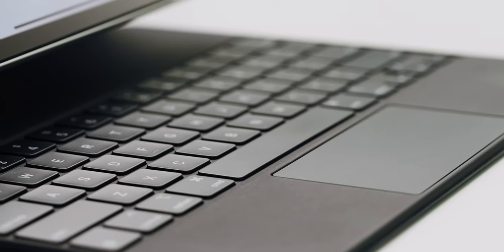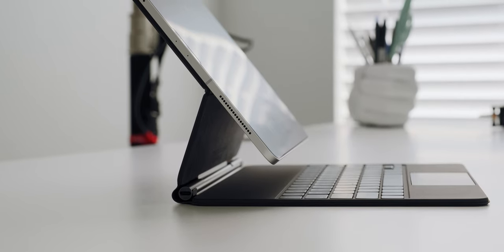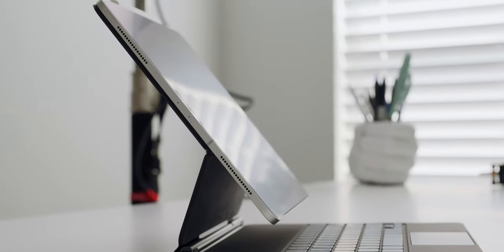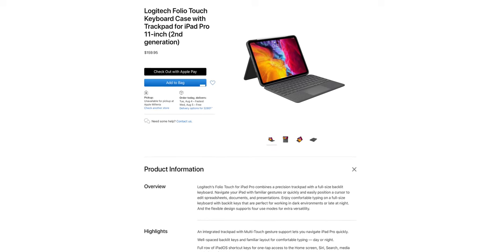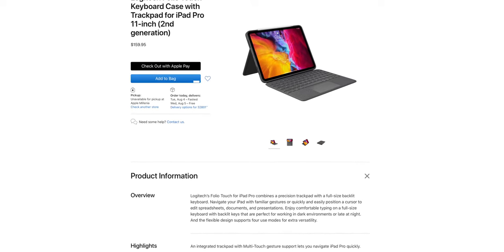If you've seen my other iPad Pro videos, then you already know I'm rocking the Apple Magic Keyboard case. In my opinion, it still offers the best overall experience in the smallest form factor. The design is pretty incredible with the floating hinge — it may not be the most practical, but it sure is pretty. That said, $350 is a lot of money for a portfolio-style keyboard case, especially for a tablet. Luckily, Logitech has released a keyboard case that uses the smart connector, comes with a trackpad, offers better protection, and is cheaper.